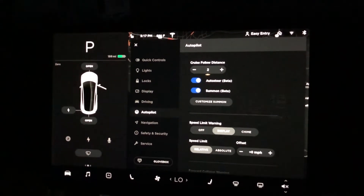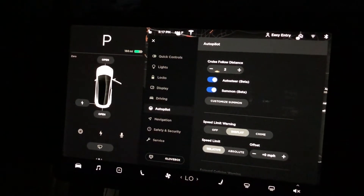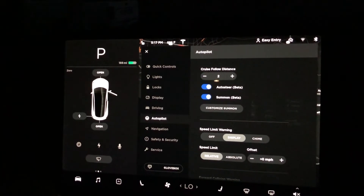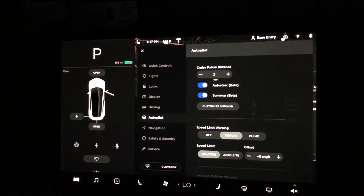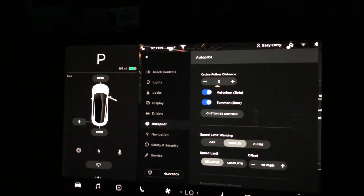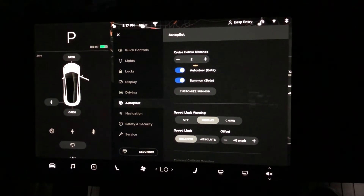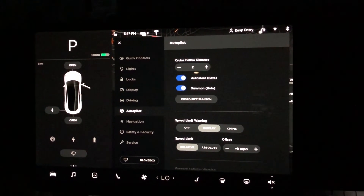So if you notice your Navigate on Autopilot is not popping up and you have autopilot, that's the reason. You need to get a good Wi-Fi signal and just reset your car by holding the two scroll wheels to give it a fresh start, and it should put your car back in the queue for the download again. I hope this was helpful — leave a comment below if you have any questions. Thanks for watching, and have a good one.